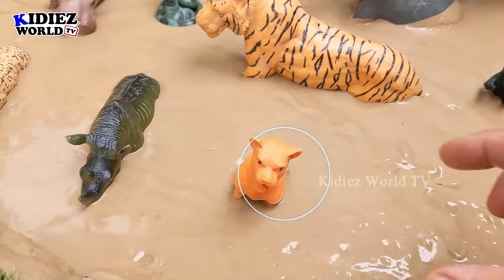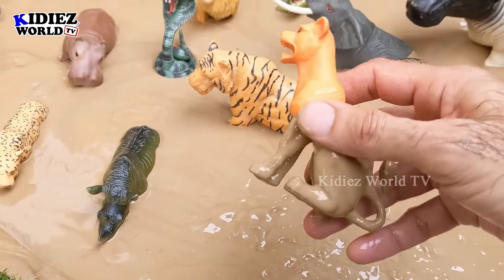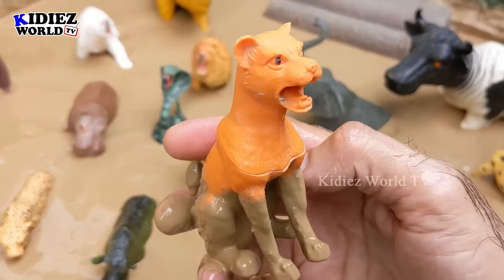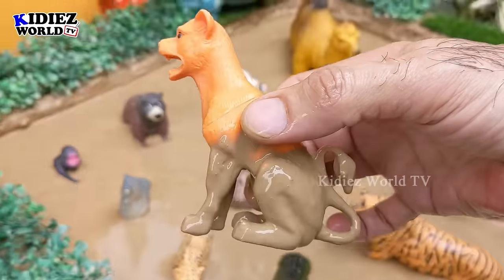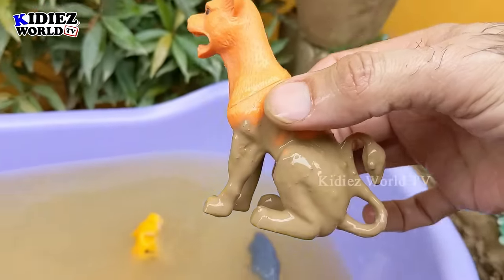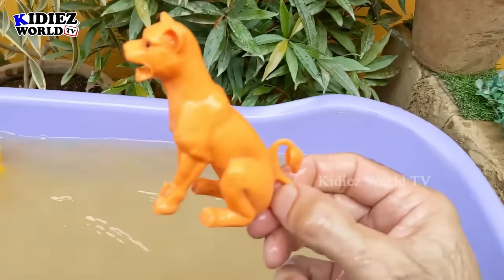The next one we have is a puma — another big wild animal. Pumas are carnivore animals and this puma is very dirty. Let's make him clean. Here we go — puma!